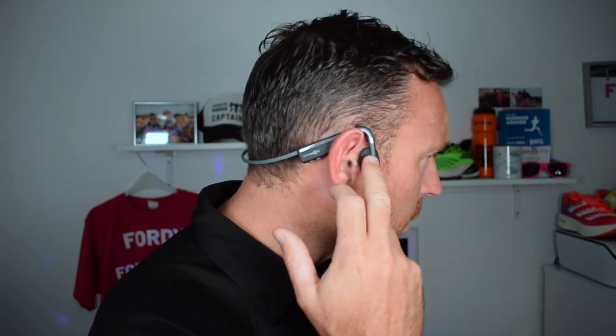AfterShokz make arguably the best bone conduction headphones on the market, and in this video I want to take a look at the brand new OpenMove — a sub-£100 set of headphones. First, let me explain what bone conduction headphones are. Basically, these don't have speakers — they have amplifiers. Where they sit on your cheekbones, they send vibrations through to your brain. They vibrate and send signals to your brain which creates the sound — that's how they work.